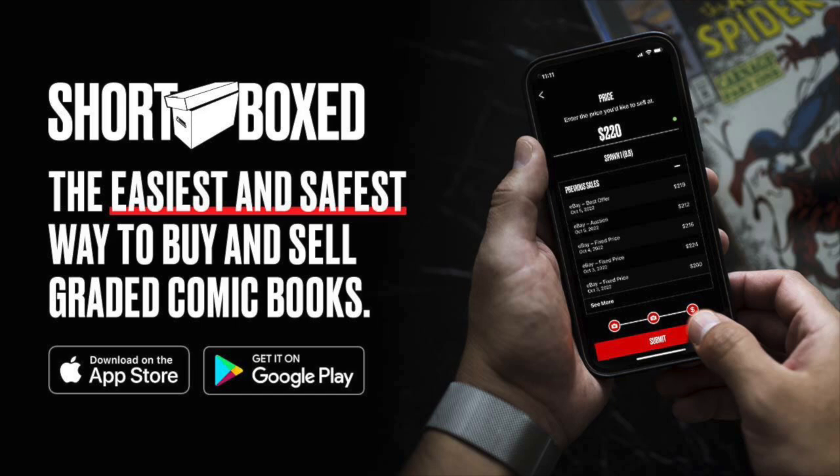This video is sponsored by the Short Box app. It's the easiest and safest way to buy and sell graded comic books online. There's a link in the description below that lets them know that I sent you. Use that link to download the app for both Apple and Android users and start shopping today.